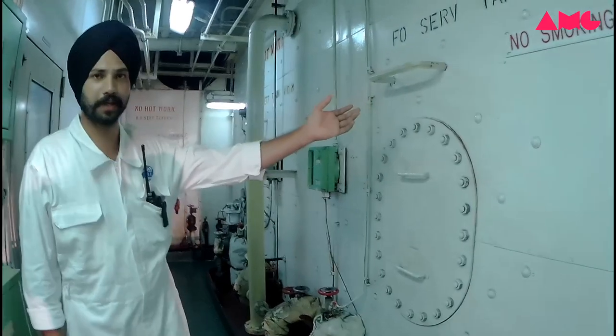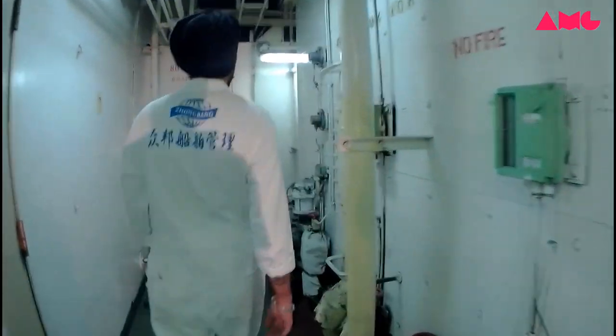And here is the fuel oil service tank and the settling tank.